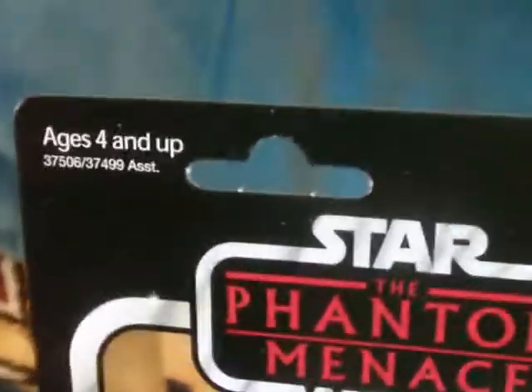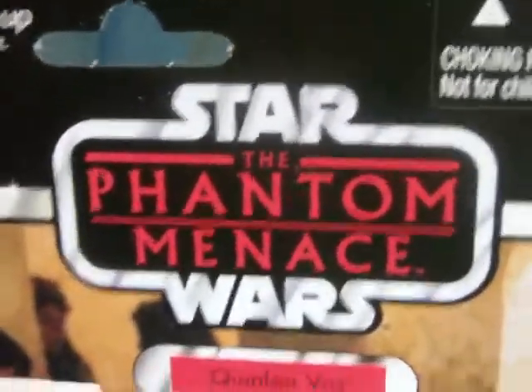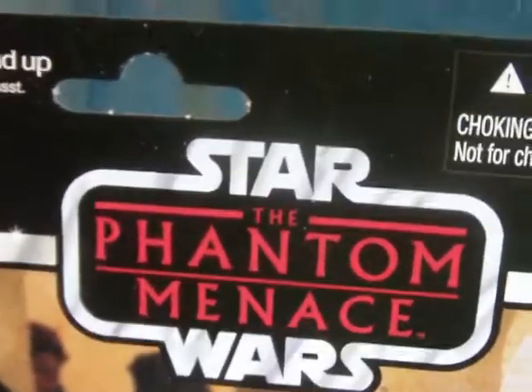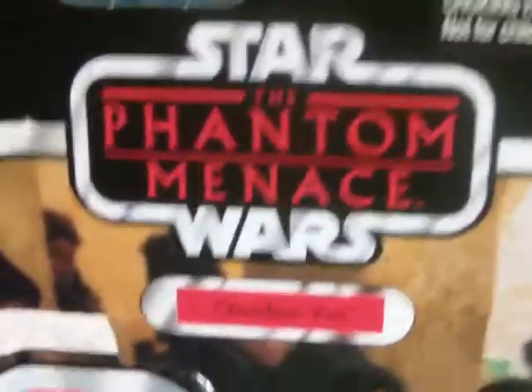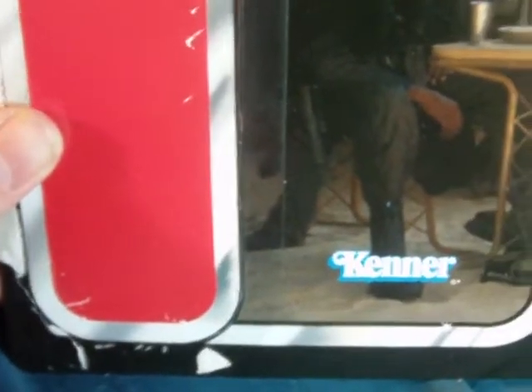Before we get into that, we'll look at the packaging first. At the top you've got all your warnings and whatnot. Really cool Phantom Menace logo embedded in the middle of the Star Wars vintage logo — looks really cool. You have the character name there, and the card image is, let's just say, a little uninspired from the Phantom Menace, but what are you gonna do — I'll get more into that later.